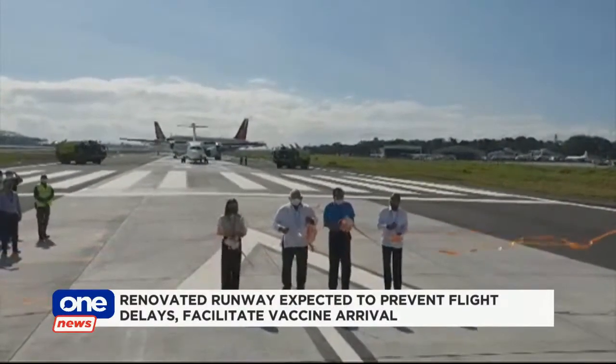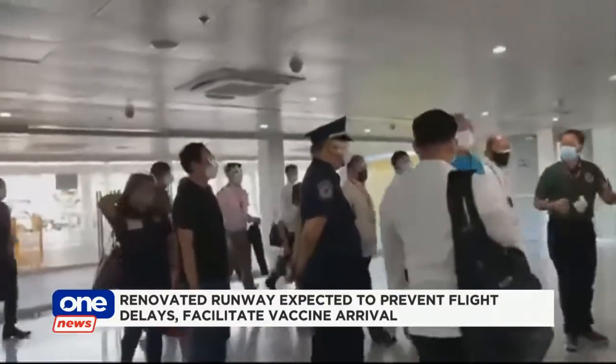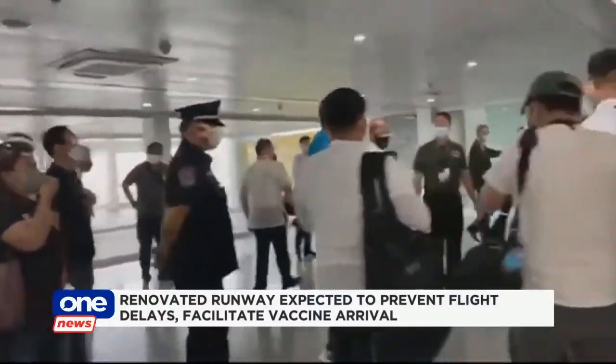While there are not many flights at the moment, the inactivity at the airport allowed authorities to finish the project ahead of schedule, as well as prepare for the expected surge in demand for travel with the coming of the vaccines.